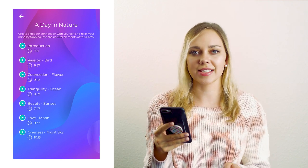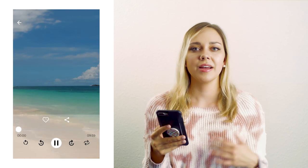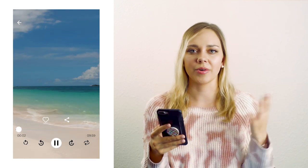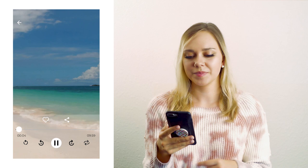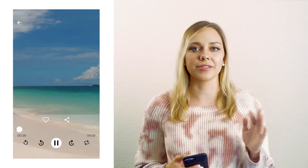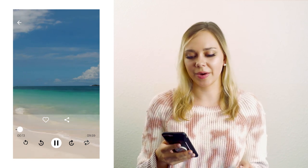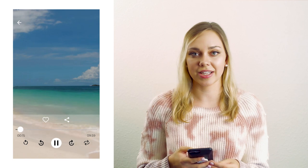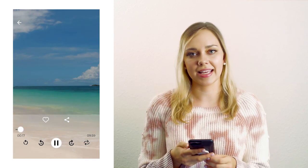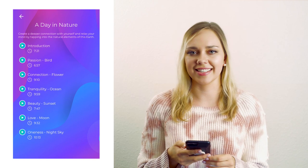They're really soothing nature sounds with a guided meditation, and they help me to fall asleep and calm my mind before I go to bed. So if you ever have trouble calming anxiety or stress or calming your mind before you go to sleep, I would recommend going into the relax section — especially the 'a day in nature' meditations, which are very soothing and would be great to listen to.